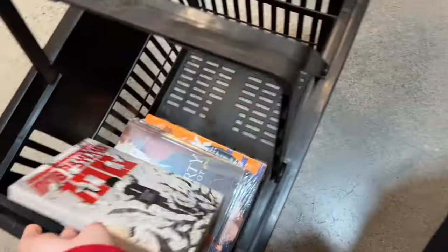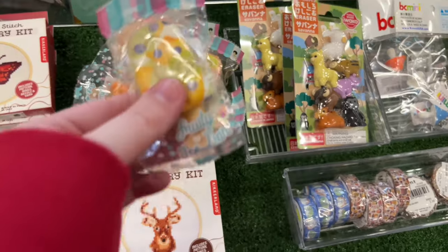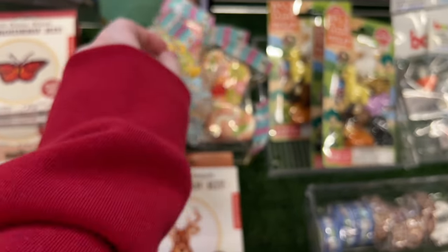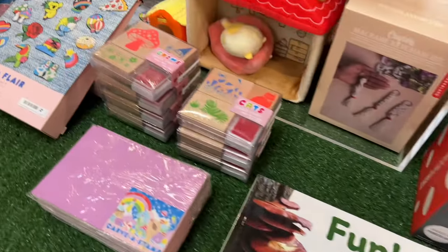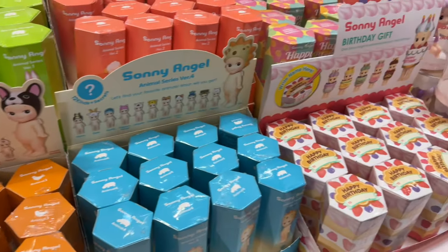Instead I opted to get volumes one and two of Mob Psycho 100. By the checkout stand they had a really cool table full of cute random things — like this squishy popsicle keychain, which is adorable, erasers, mini embroidery hoops, blind boxes — just a lot of really cute stuff with kind of a cottagecore fairy theme. They also had a table full of Sunny Angels.